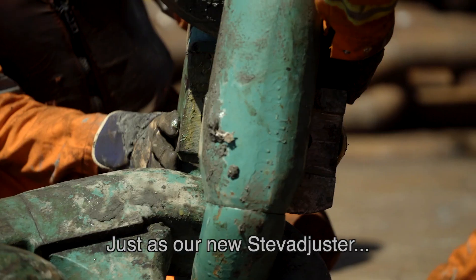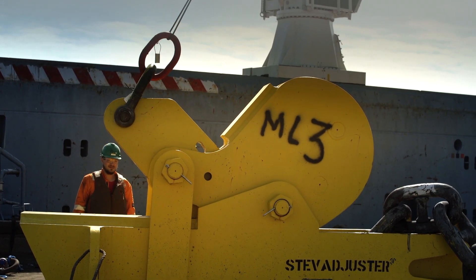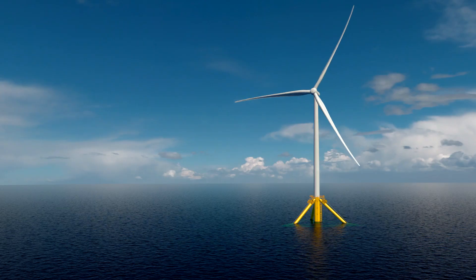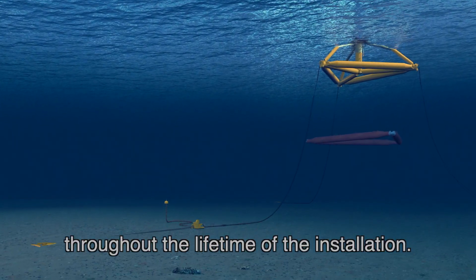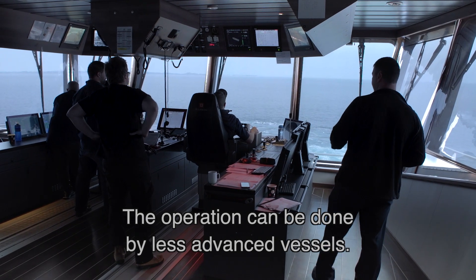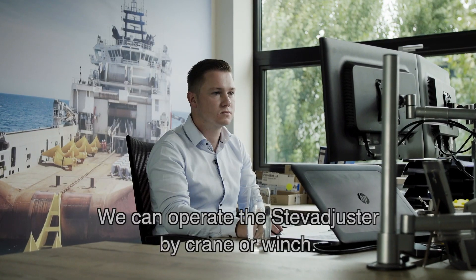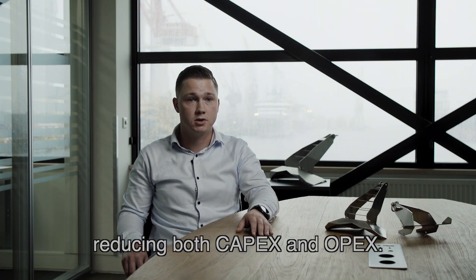Just as our new STEV adjuster, which is designed to add flexibility and cost reduction. This subsea chain adjuster is a permanent element in one of the mooring lines. It allows the adjustment of length and tension in the mooring line at any given moment throughout the lifetime of the installation. The operation can be done by less advanced vessels — we can operate the STEV adjuster by crane or winch. It also makes the winches on board the floater redundant, meaning a reduction in both CAPEX and OPEX.